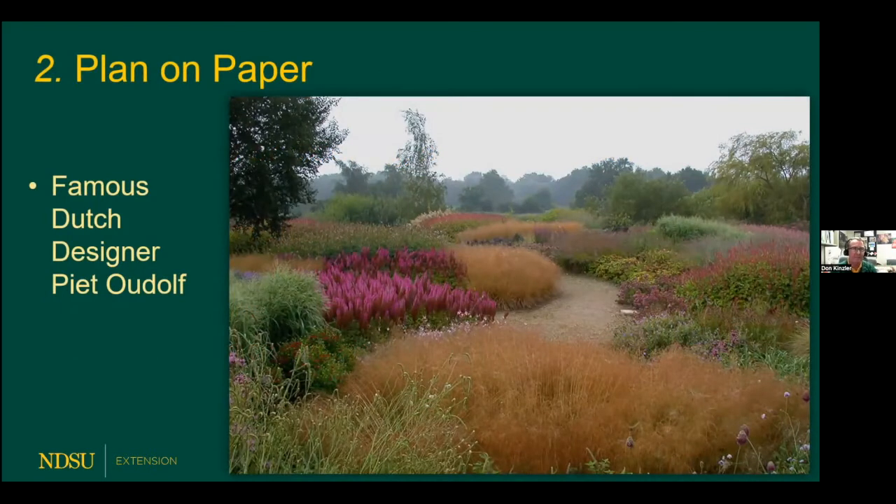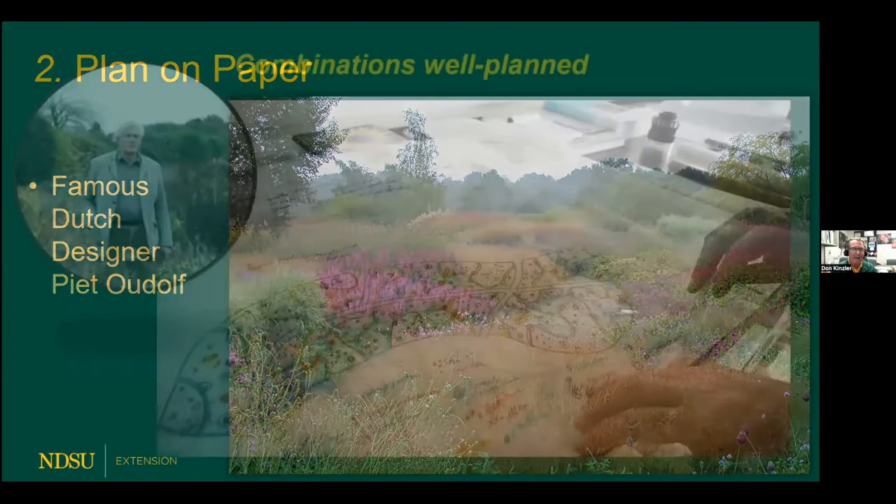The second item is to plan on paper. Sometimes we think, can't I just go buy things at the garden center that look nice and fill them in? Well, that's not the best way to do it. The world's most famous perennial flowerbed designer is a Dutchman by the name of Piet Oudolf. He has designed famous perennial gardens all over the world. His designs have a naturalistic look that is currently a hot trend — they look very, very natural. But he carefully scripts those flowerbeds and puts on paper where every single plant is going to go.